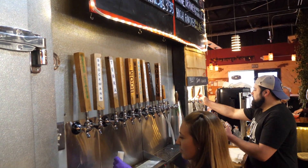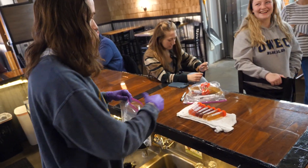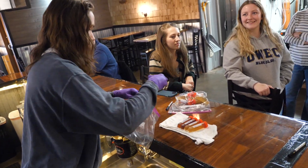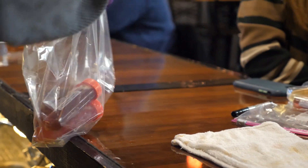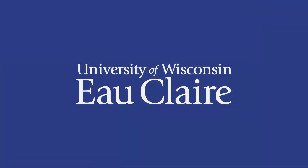Having the resource of the university so close by is huge for a small business owner. There's only so much time in the day for someone like me to learn new skills, so to have access to students who know these things and are actively learning skills that I am not very strong at is a huge resource for me. The more community outreach we can do as a university the better, because it shows how willing we are to go out and help the community, but also help our students learn and gain new experiences.